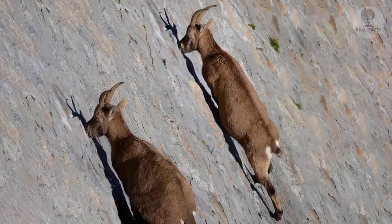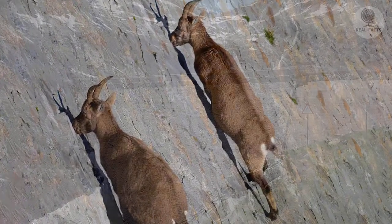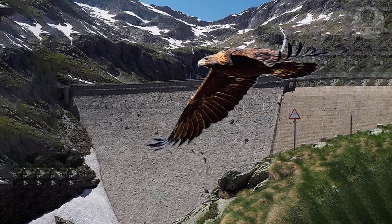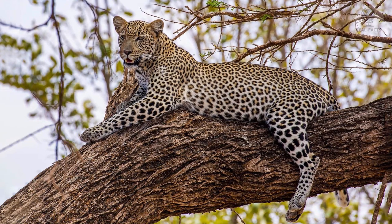At the same time, the animals receive salt and plants and complete safety from predators. Even an eagle will find it impossible to catch an animal from a vertical wall, and a leopard or other terrestrial predator would never climb that steep.